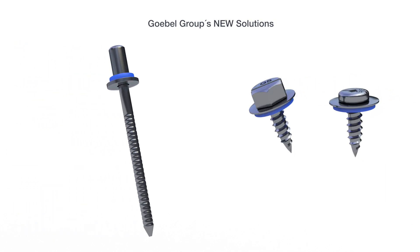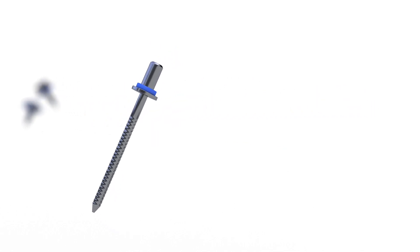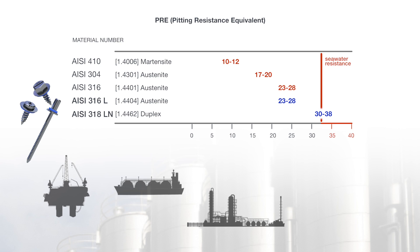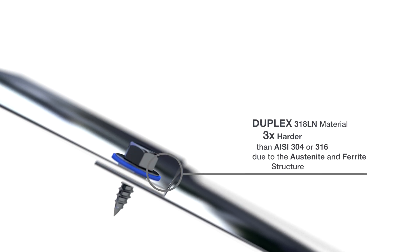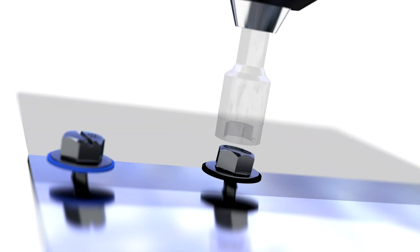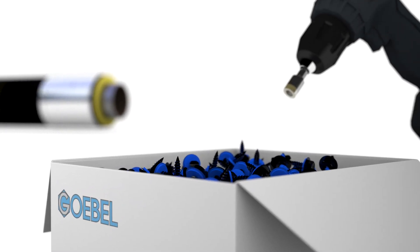Goebel's newly developed screws and ceiling cup rivets with HMBR sealing washers are made from high-quality AZ-318LN, as well as AZ-316L stainless steels that minimize the problem of corrosion, especially in harsh environmental conditions. The duplex material, which due to its austenite and ferrite structure, is three times harder than ordinary AZ-304 or 316 stainless steel. This material composition ensures a reliable threaded connection without the risk of stripping the threads due to a material hardness variance. As a result of the unique composition of the duplex material, the screw is magnetic.